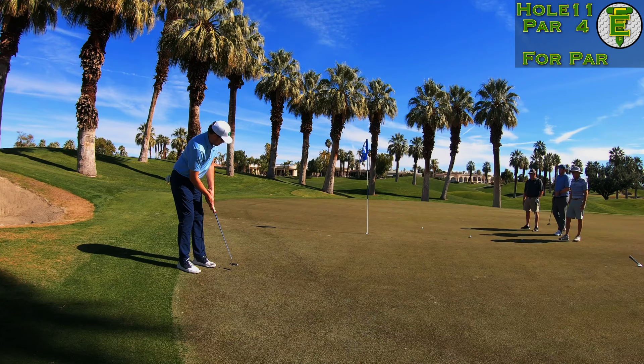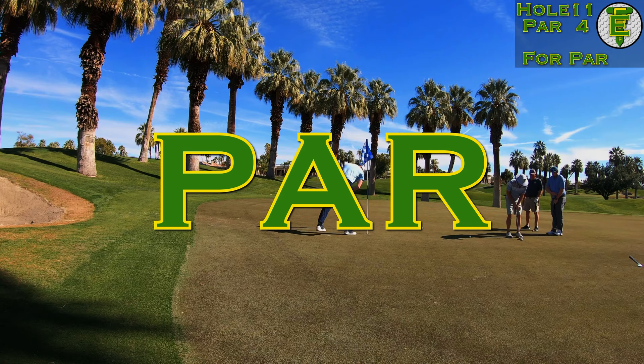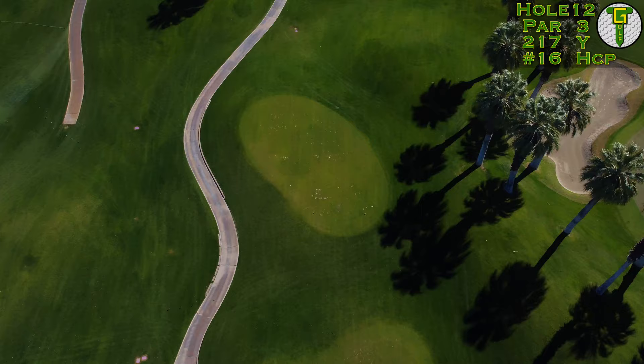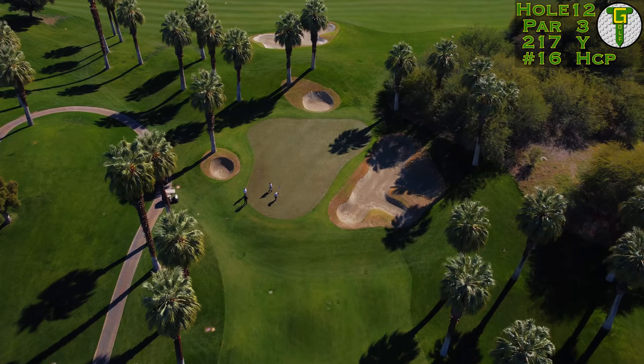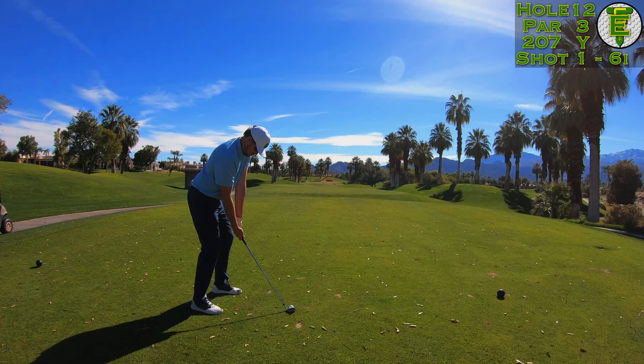That's a great one — that's exactly what we want to see! Getting those 15 to 20 footers to roll in just keeps your day going. A long par three here, the longest one we're going to see: 217 yards to a middle flag, playing 207 today to that front little tier. Another two-tier green.